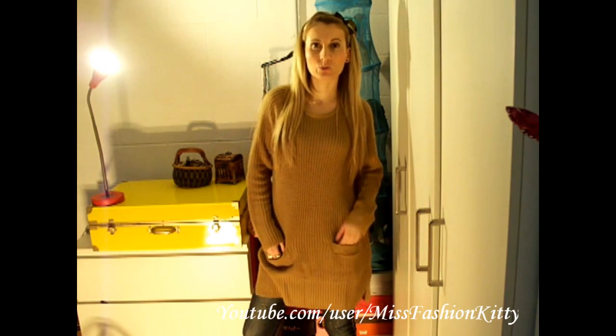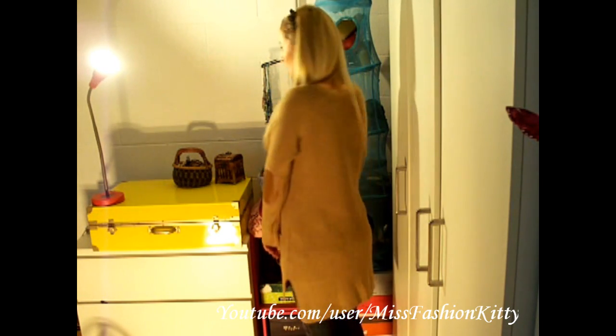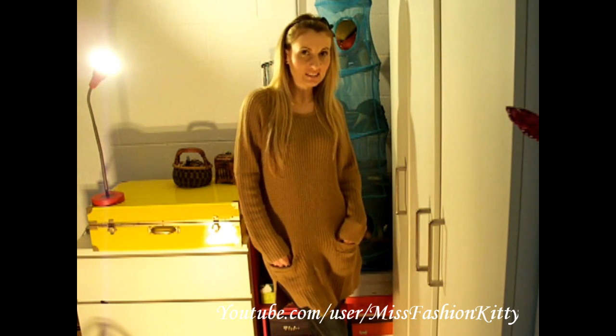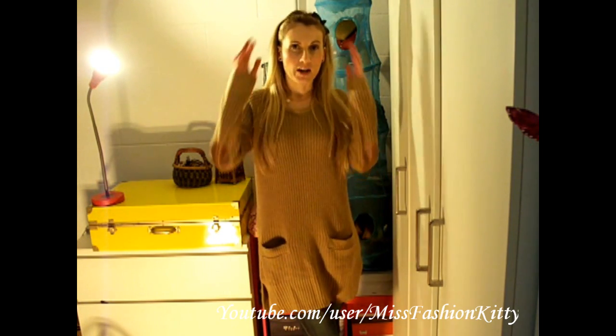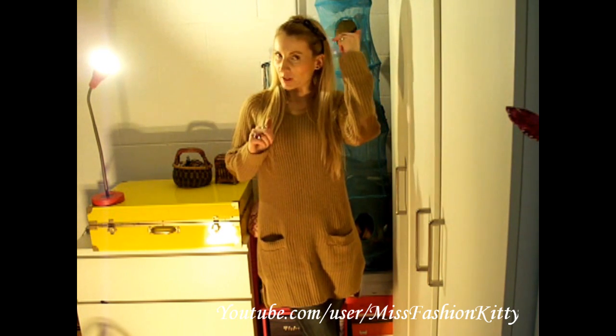Here I'm wearing my oversize sweater dress by H&M with interesting shoulder pads and cute pocket details. I'm also wearing a cute headband — faux leather with a bow — which I believe is super cute. This one is from H&M as well.